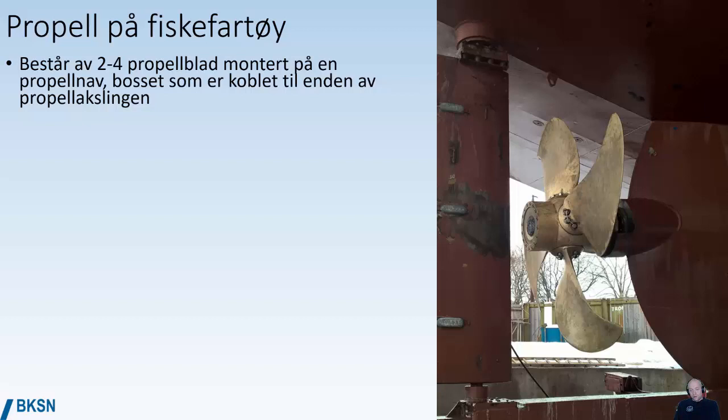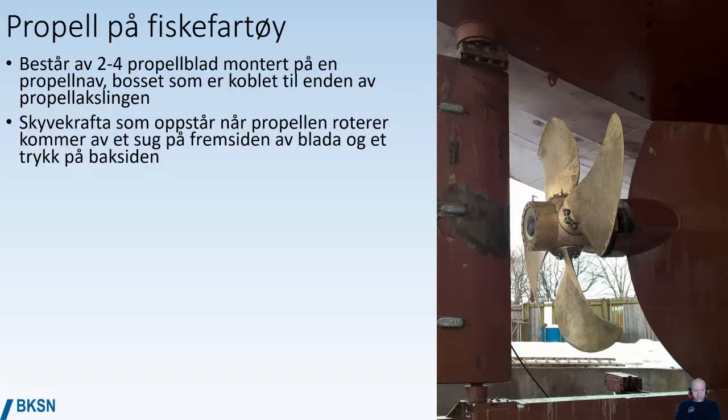On smaller vessels, especially fishing vessels, the propeller typically has two to four propeller blades that are connected to a boss, which is then connected to the end of the prop shaft. The pushing force from the propeller is there because there is suction at the front of the propeller blades and overpressure on the backside — the same principle as the wing of an airplane.